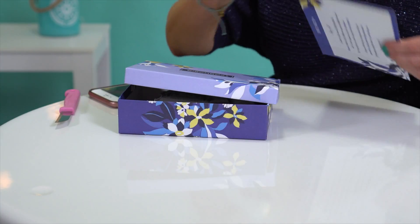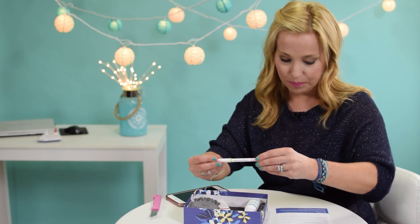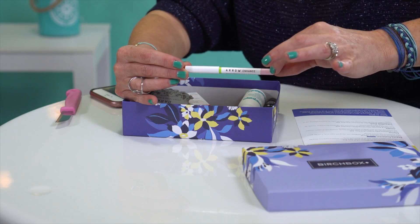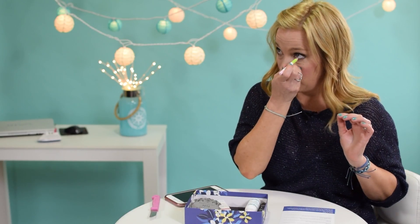I'm really excited about the look of the box this month. I wasn't super stoked on the curated box so I opted for a sample. This is the Arrow Enhance Waterproof Eye Brightener — the full size is sixteen dollars. It says: 'Look bright-eyed and bushy-tailed even when you're not. Swipe this pearlescent pink liner along the inner corners and waterline of your eyes for an instant pick-me-up.'